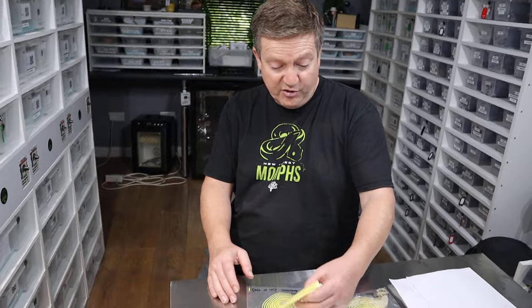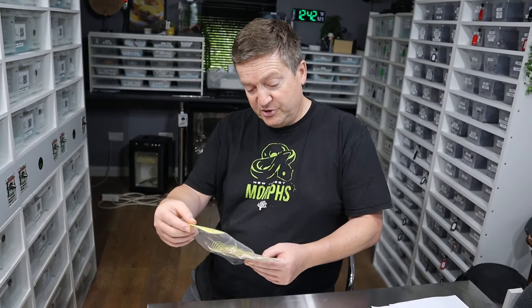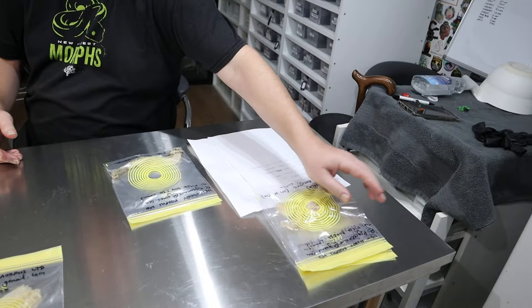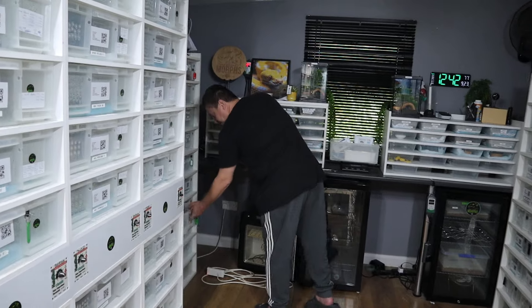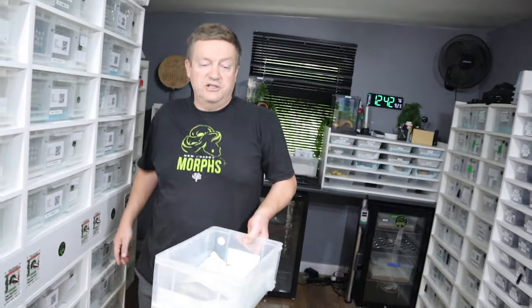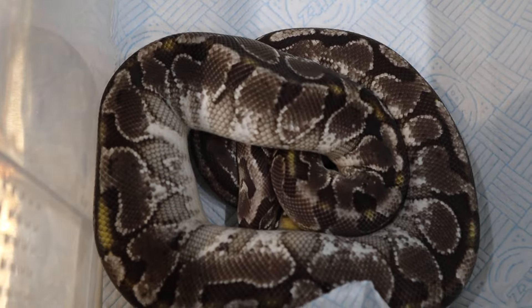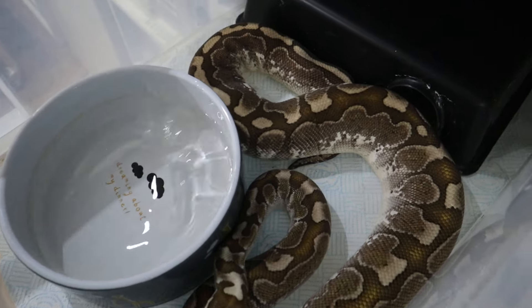We've also got one of our hatchlings that have grown on from last year — Yorker, which is our Bamboo Exantic. She's 50% het for Ultra Malpide. We've got her shed here — is it worth testing for Ultra Malpide as well? That's a good question, because you could do a double test for her. Was she 100% het for Ultra Malpide? Let's have a look at her out of shed — she does look beautiful.